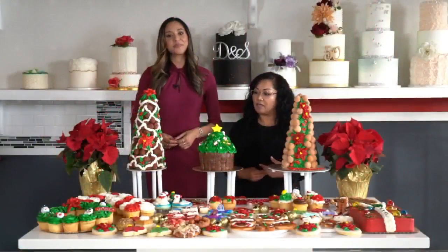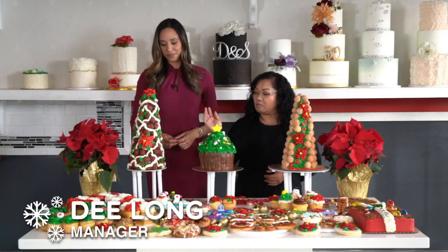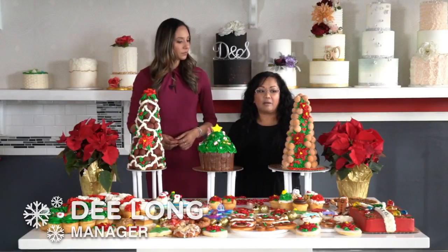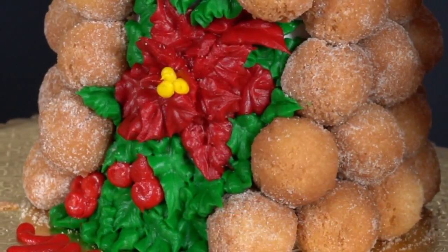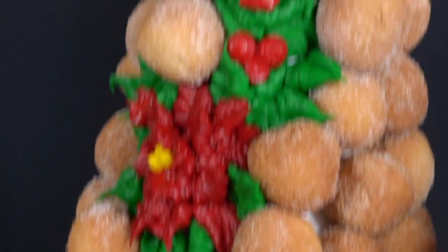We'll start with the popular items that you can take for your office event or family gathering. We have the pull-apart cupcake and we have the donut towers. Each donut tower you can get in different flavors, and one tower has anywhere from 80 to 100 donut holes, so it's really a good serving for a big amount of people.